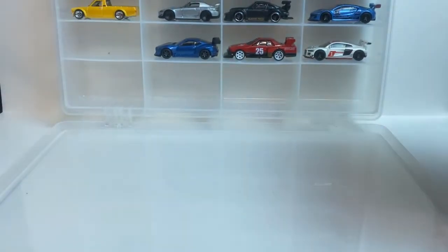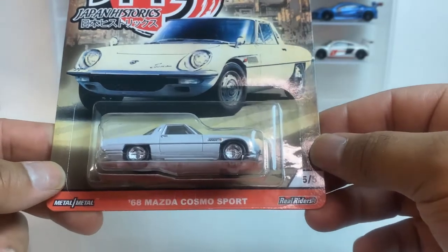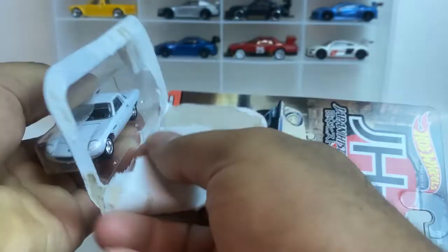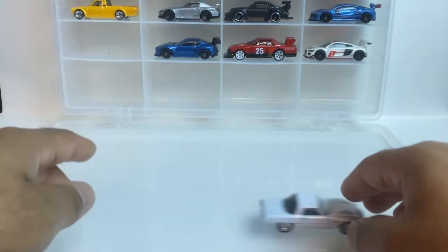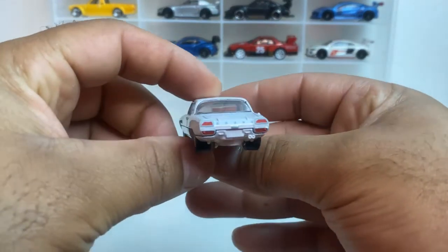Last we got a '68 Mazda — metal wheels, tucked in. Another skinny one, but look at it.